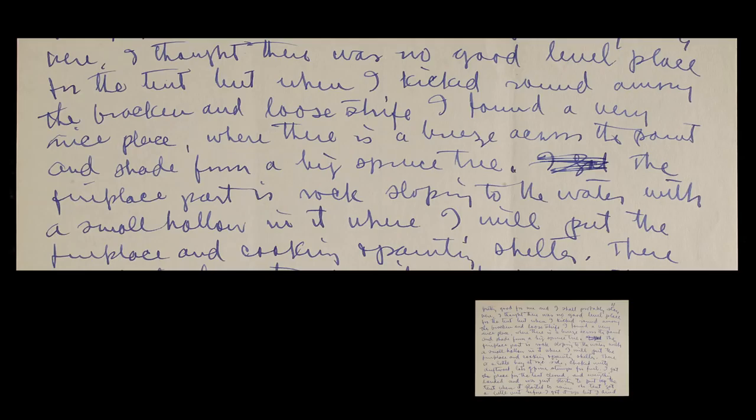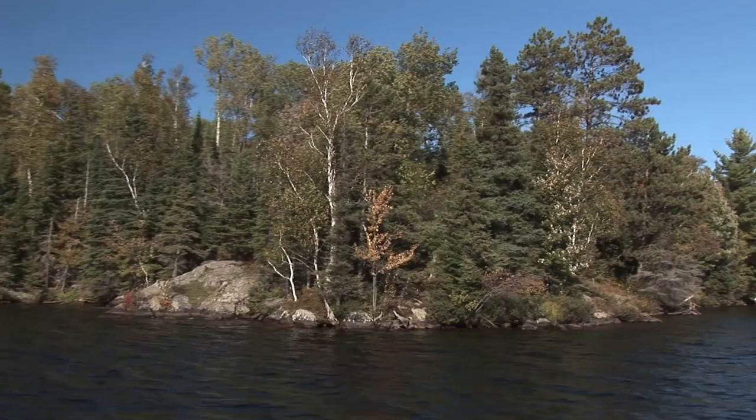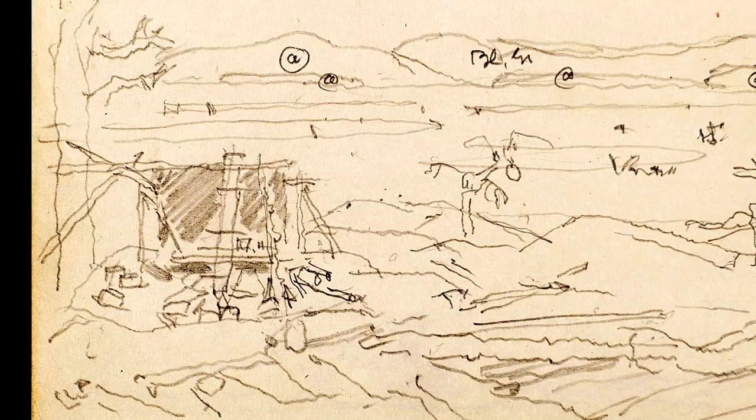I thought there was no good level place for the tent, but when I kicked around amongst the bracken and loosestrife, I found a very nice place where there is a breeze across the point and shade from a big spruce tree. The fireplace part is rock sloping to the water with a small hollow in it where I'll put the fireplace and cooking and painting shelter.